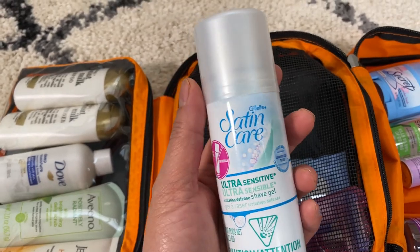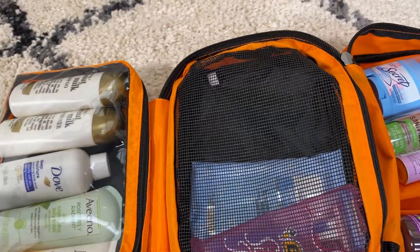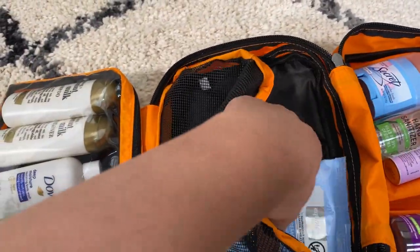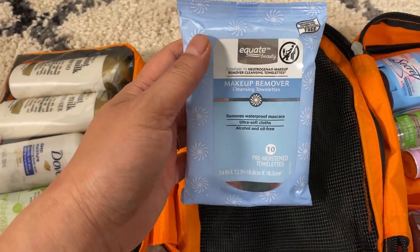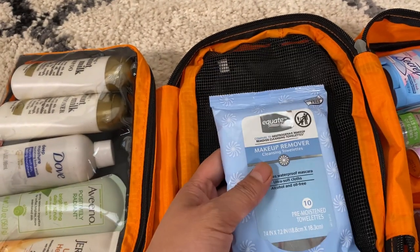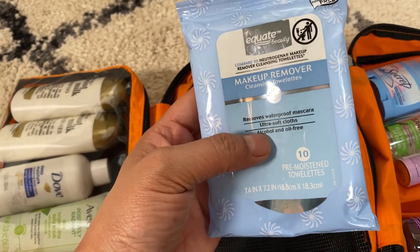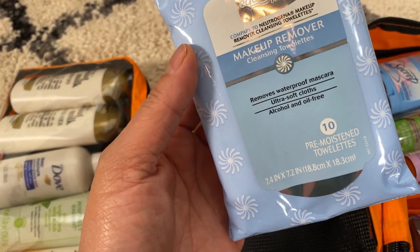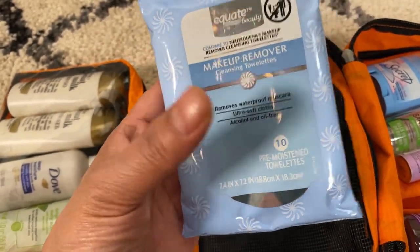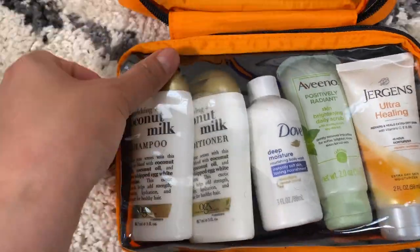Here is a shave gel — if you're camping for a week you may need to shave, so I bring some disposable razors. Then here is the makeup remover I use. I don't really wear makeup camping, but I like this to keep my face clean or to clean it up at night.